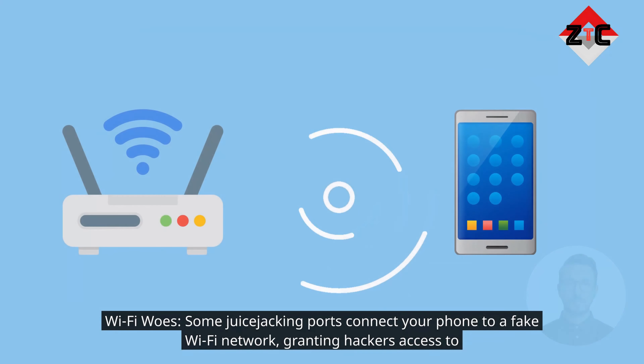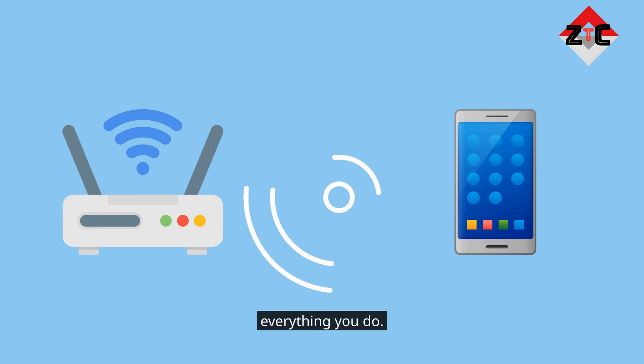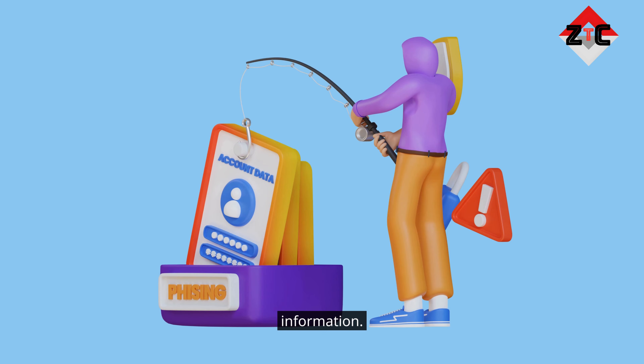Wi-Fi woes: some juice jacking ports connect your phone to a fake Wi-Fi network, granting hackers access to everything you do. Phishing phantoms: charging can trigger malicious pop-ups or websites, tricking you into giving away your information.